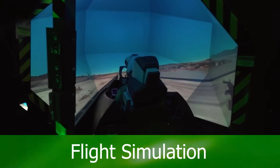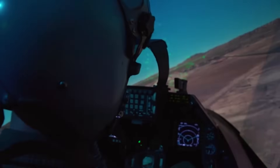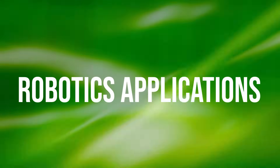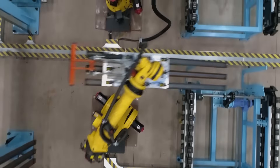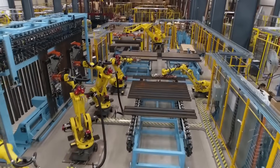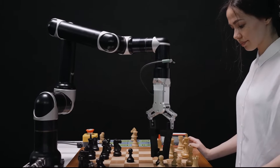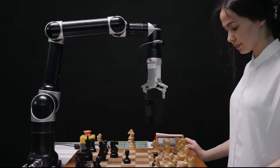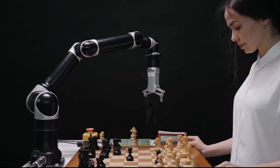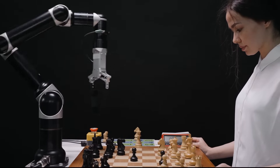We enable new ideas to come to life in virtual and augmented reality. Polhemus tracking technology is used in a variety of robotics applications. You can track multiple objects within the same space — having the right tracking technology can be a game changer. Our sensors are reliable and deliver precision-level tracking every time. We track to sub-millimeter accuracy.